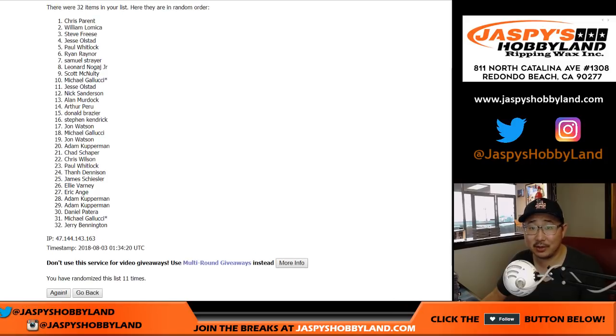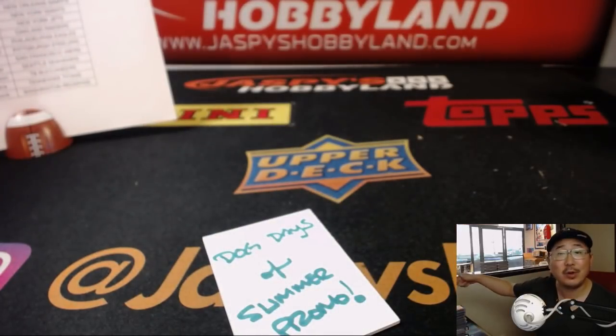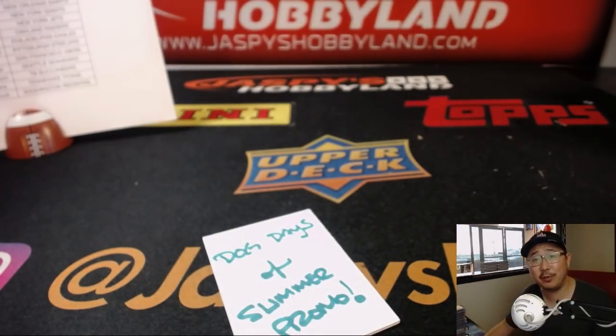And Chris Parent! Nice. Congrats, Chris. You are now in our Dog Days of Summer promo where you can win a case of what we just broke — Elements Football. Check out the details at JaspiesHobbyland.com. Thanks everyone. We'll break with you next time. Bye.